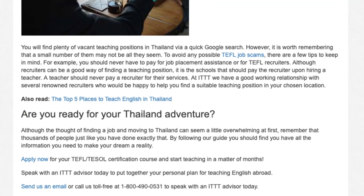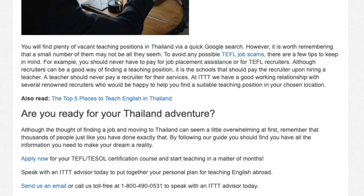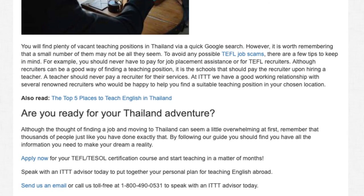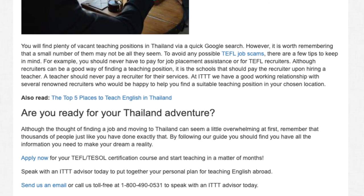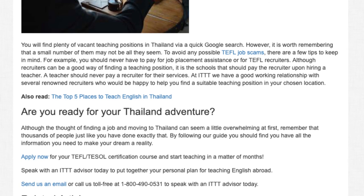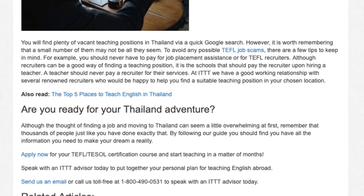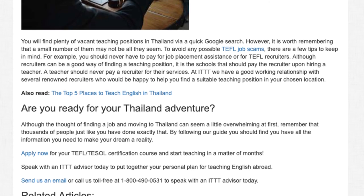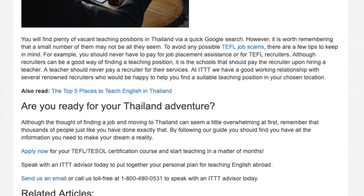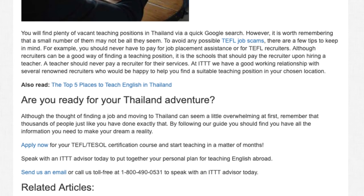Are you ready for your Thailand adventure? Although the thought of finding a job and moving to Thailand can seem a little overwhelming at first, remember that thousands of people just like you have done exactly that. By following our guide, you should find you have all the information you need to make your dream a reality. Apply now for your TEFL/TESOL certification course and start teaching in a matter of months. Speak with an ITTT advisor today to put together your personal plan for teaching English abroad. Send us an email or call us toll-free at 1-800-490-0531.